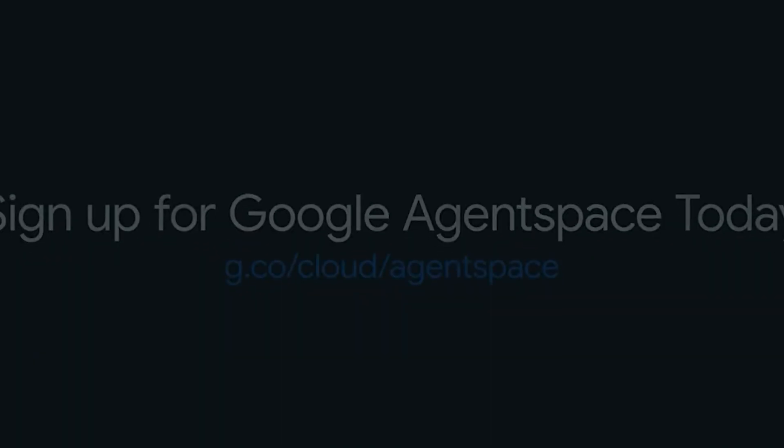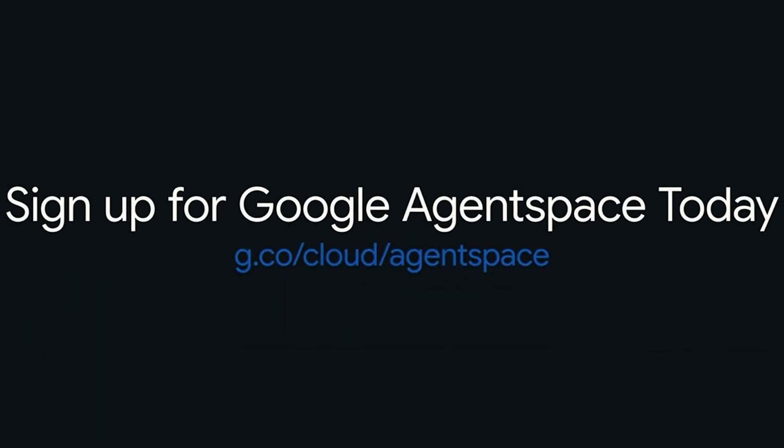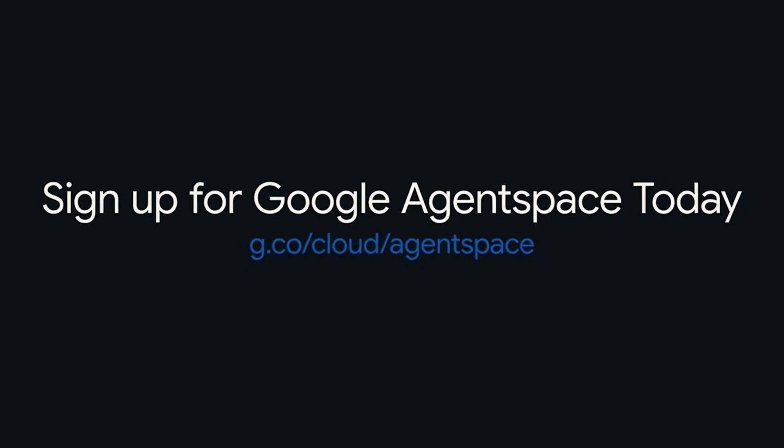In this way, Google's Agent Space will revolutionize work for employees across the organization. HR teams will be able to simplify onboarding, answer employee questions more efficiently, and streamline HR processes. Marketing teams will be able to dive deeper into performance metrics to strategize for better campaigns with faster, more impactful results. And sales teams will be able to access real-time data to uncover trends and close deals faster. Google's Agent Space is smart, secure, and tailor-made for businesses to change the way we work.